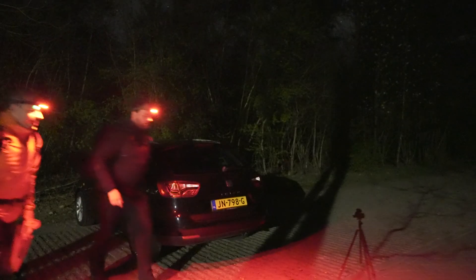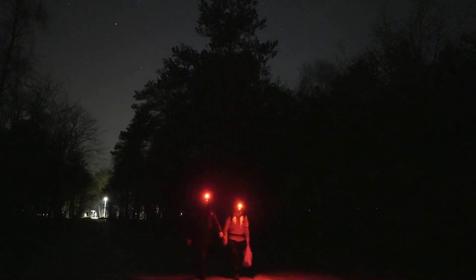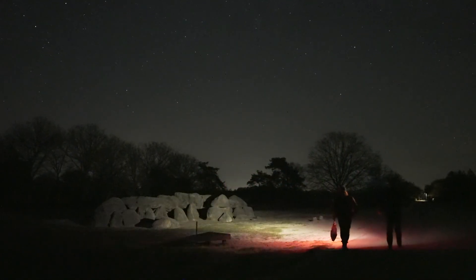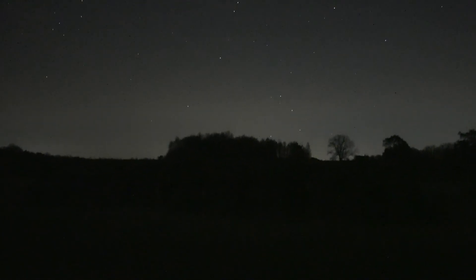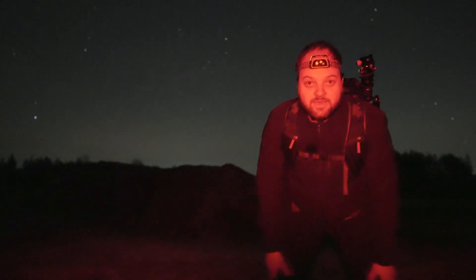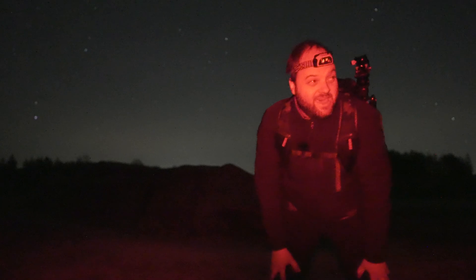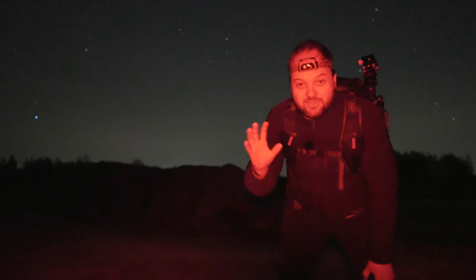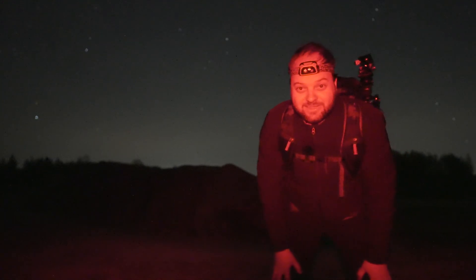We are not in luck at all tonight. Good morning, welcome back to the channel. It is very early — around three o'clock in the morning. I've come out with Martijn to shoot the Milky Way core again at these historical Dutch monuments, so let's see how we do.